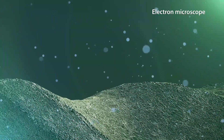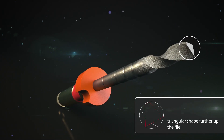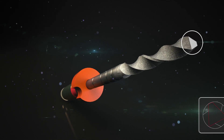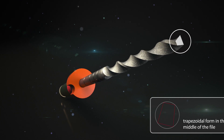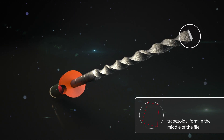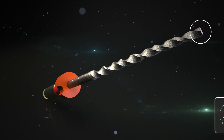The innovative EDM process enables the internal cross section of the file to vary extraordinarily. The almost rectangular cross section at the tip of the HyFlex EDM gradually changes to a trapezoidal form until it approaches a triangular shape further up the file. The decreasing taper towards the top also contributes to the extremely high breakage resistance of the HyFlex EDM, making it a reliable instrument even in tricky treatment situations.